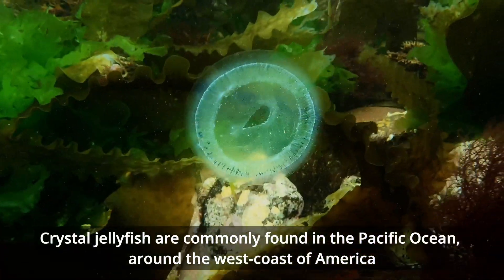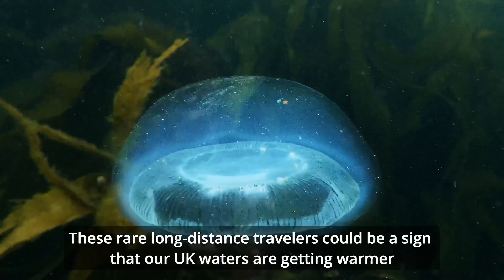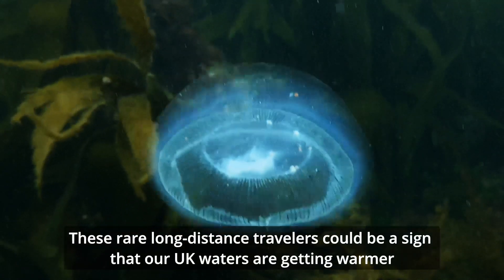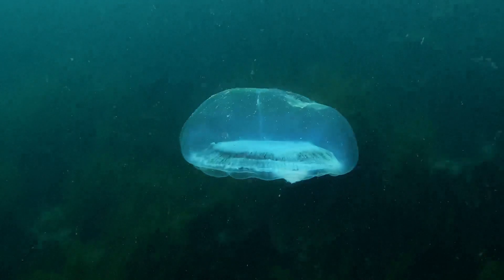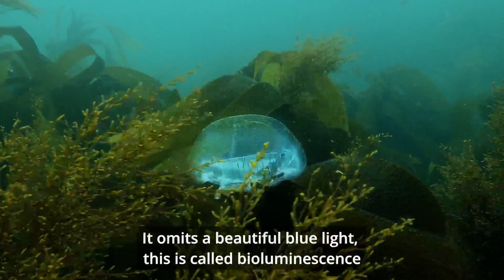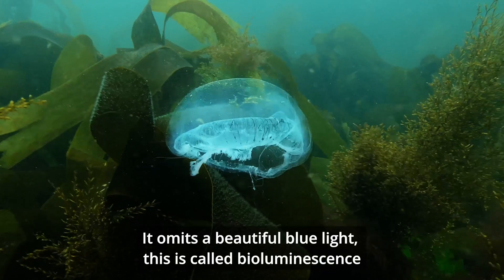Crystal jellyfish are commonly found in the Pacific Ocean around the west coast of America. These rare long distance travellers could be a sign that our UK waters are getting warmer. It emits a beautiful blue light — this is called bioluminescence.